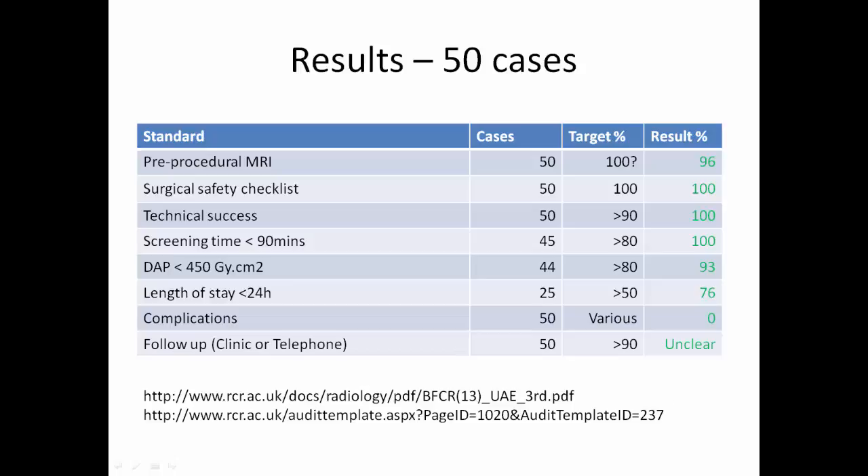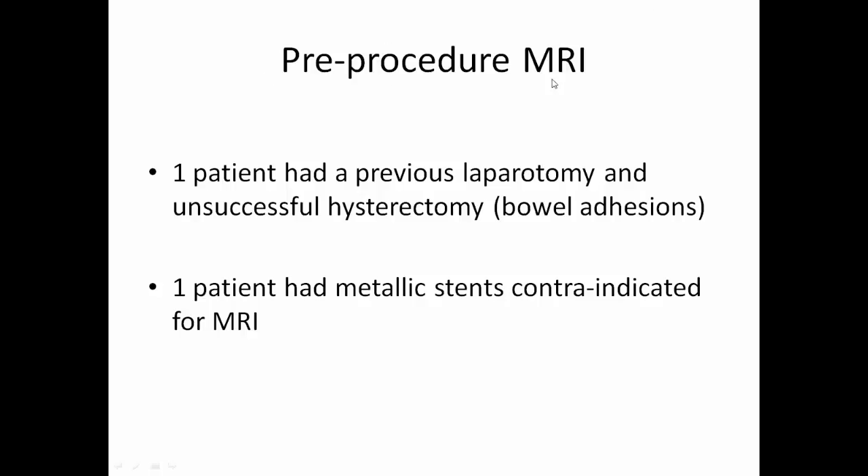Pre-procedural MRI was not always indicated: one patient had a previous laparotomy and unsuccessful hysterectomy due to bowel adhesions, and one patient had metallic stents which were contraindicated for MRI.